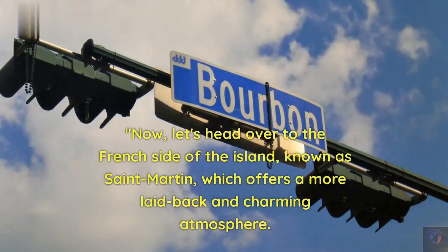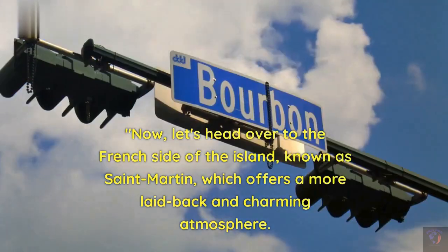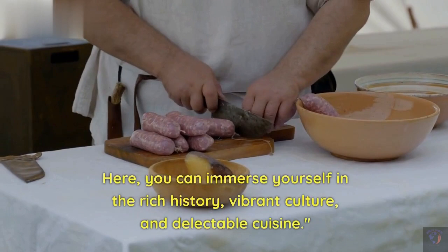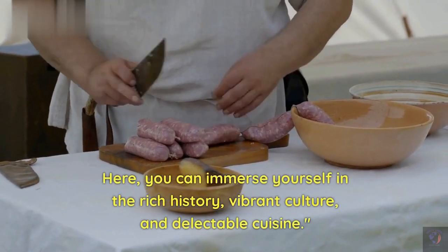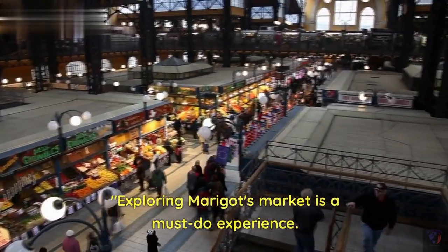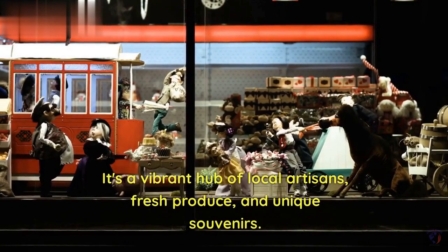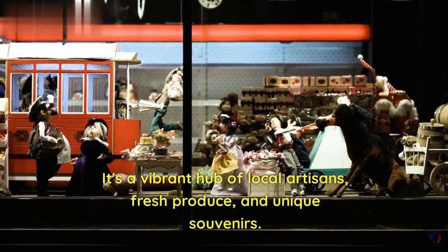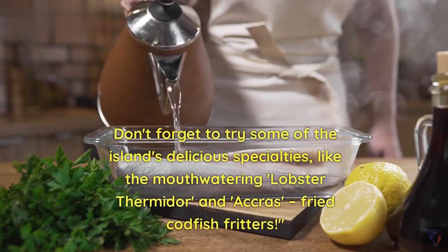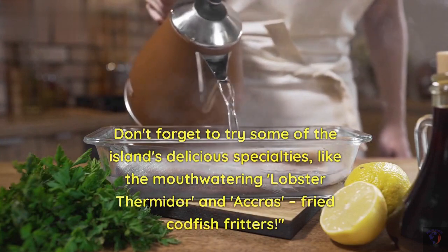Now, let's head over to the French side of the island, known as St. Martin, which offers a more laid-back and charming atmosphere. Here, you can immerse yourself in the rich history, vibrant culture, and delectable cuisine. Exploring Marigot Market is a must-do experience — it's a vibrant hub of local artisans, fresh produce, and unique souvenirs. Don't forget to try some of the island's delicious specialties, like the mouth-watering lobster thermidor and accras fried codfish fritters.